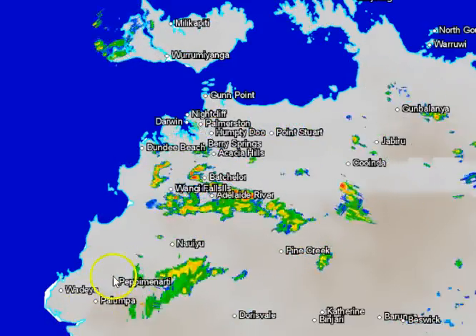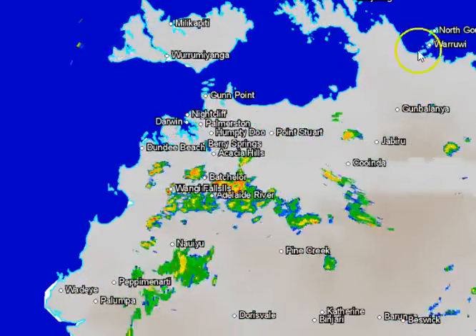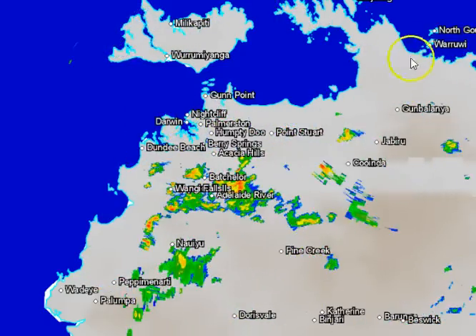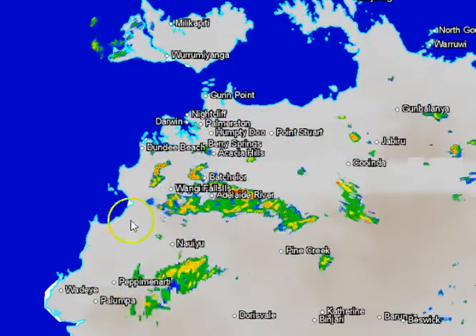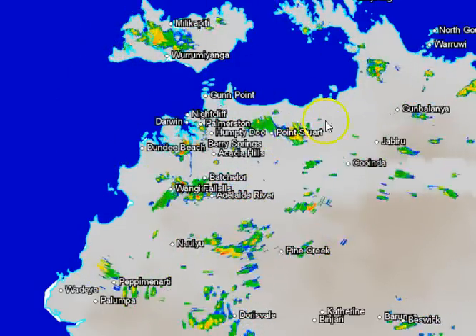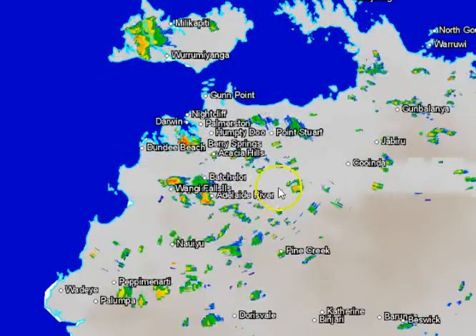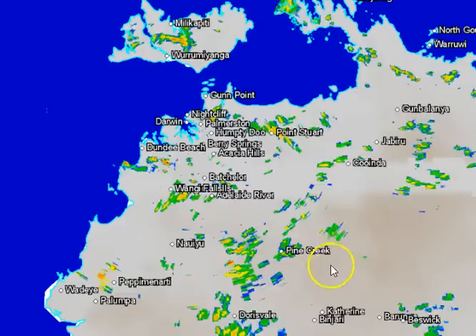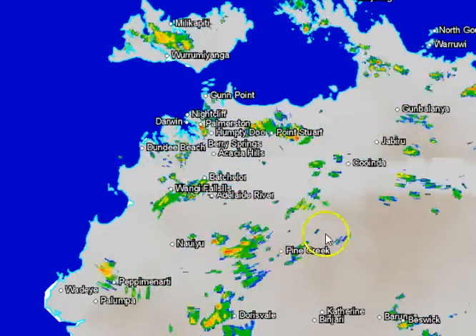One of the interesting things we've released to the public this past week is that adjoining radars now share information. We've got the Darwin radar, the Katherine radar, and the Warrawai radar here, all sharing information. In the past, our weather centre would only show one radar at any one time, which made for a fairly disjointed picture. Now you're starting to see the picture become a lot clearer as to where the rain is falling, which is extremely handy when there are fairly strong echoes on the border between one radar and the other.